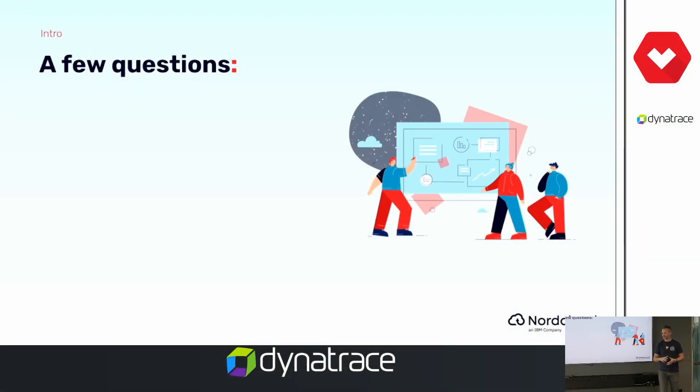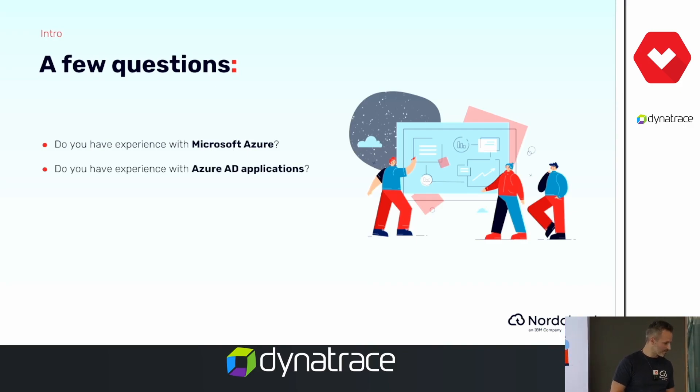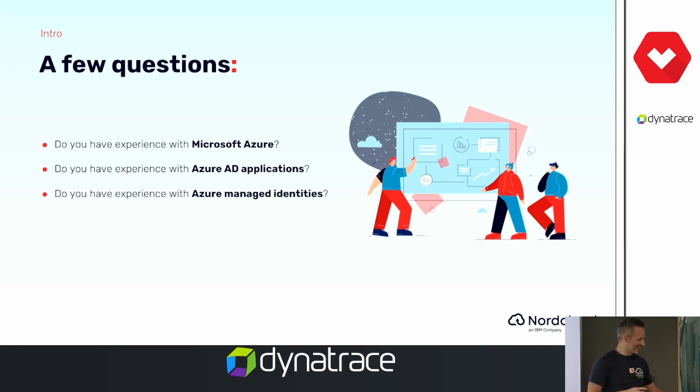I want to start with a few questions just to get you involved and know how much you know about these topics. If you can answer yes, please raise a hand. First: do you have any experience with Azure? — Okay, many of you. Do you have experience with Azure AD, applications, service principles, and everything? — A lot less. Do you have experience with Azure managed identities? — Very few. And do you have experience with Azure Bicep? — No one. Perfect, lots of things we can talk about today!